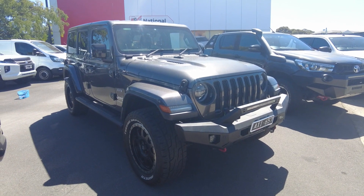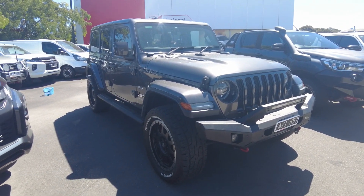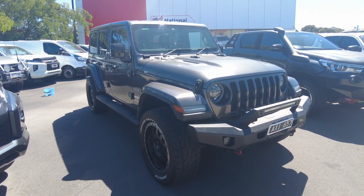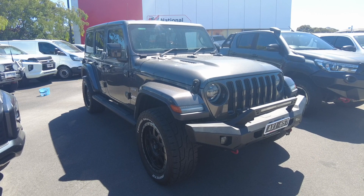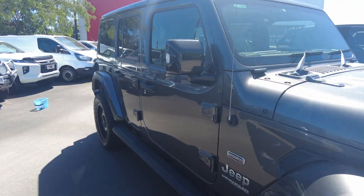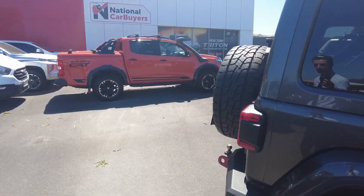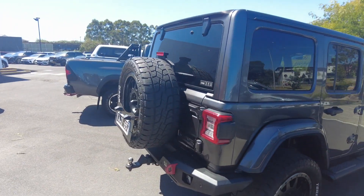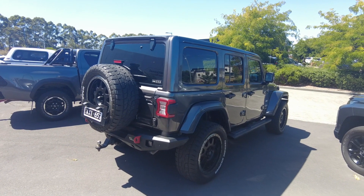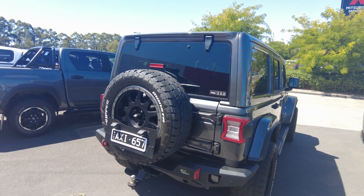Good afternoon ladies and gentlemen, Jesse from Berwick Mitsubishi here. Today it is my absolute pleasure to showcase this beautiful 2019 Jeep Wrangler Unlimited Overland — a 4x4. Throughout this walk-around video I'll be showing off the general condition as well as some of the features. Previous owners have taken beautiful care of this vehicle, leaving it in A1 condition both inside and out, with tasteful modifications and a full Jeep service history.